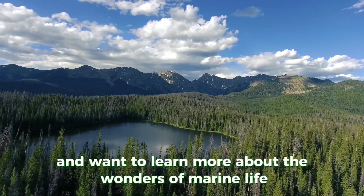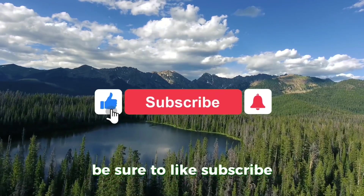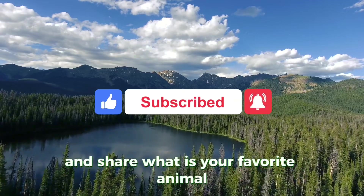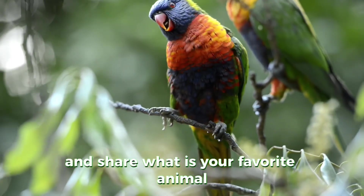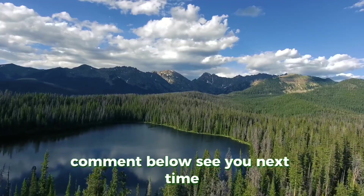If you enjoyed this video and want to learn more about the wonders of marine life, be sure to like, subscribe, and share. What is your favorite animal, and what animal should I make my next video about? Comment below. See you next time.